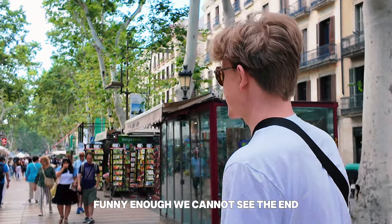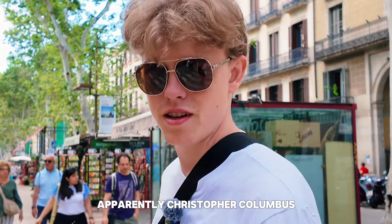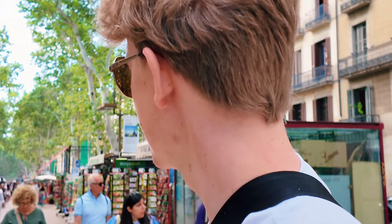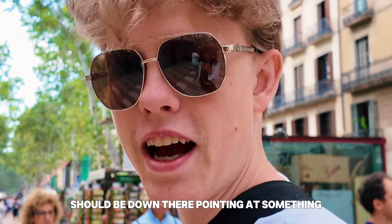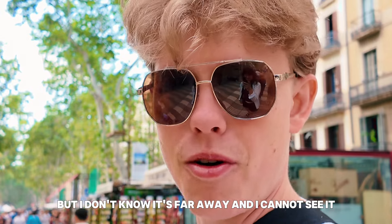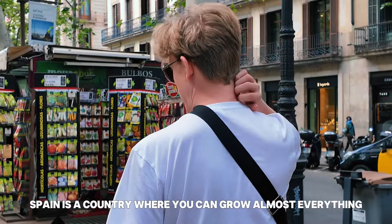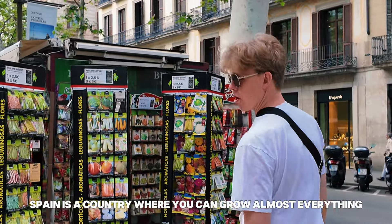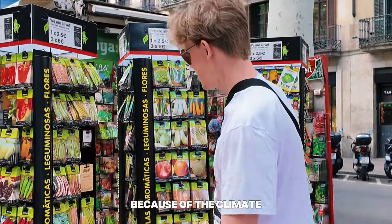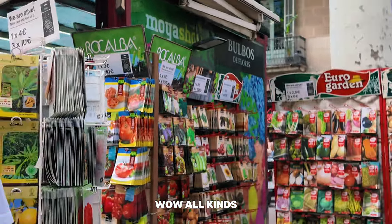Funny enough, we cannot see the end. Apparently Christopher Columbus should be down there, pointing at something, but it's far away and I cannot see it. Spain is a country where you can grow almost everything because of the climate, and on La Rambla you can buy seeds — all kinds.